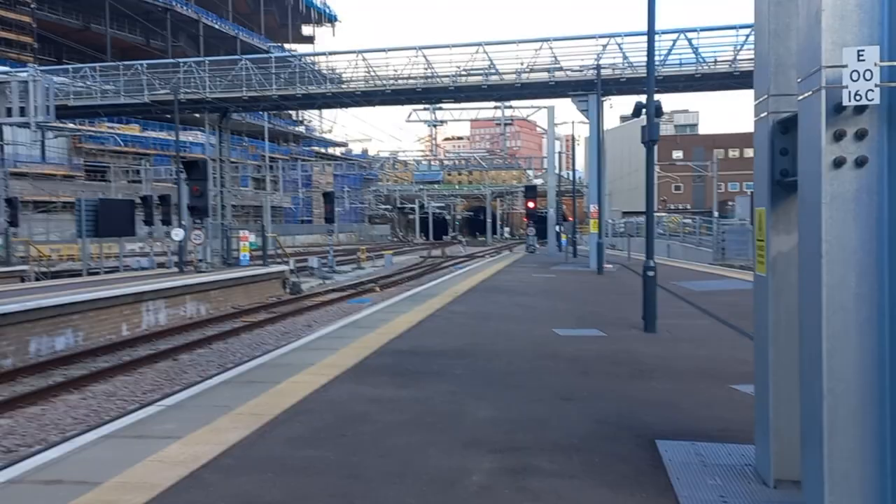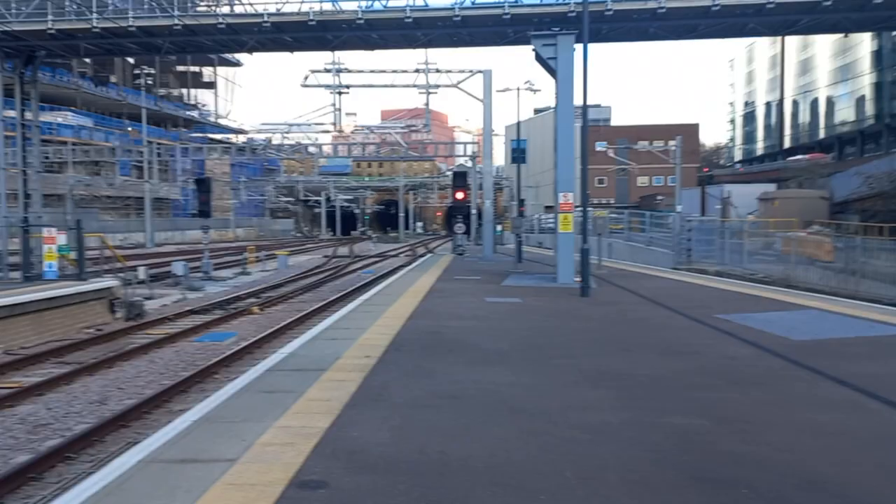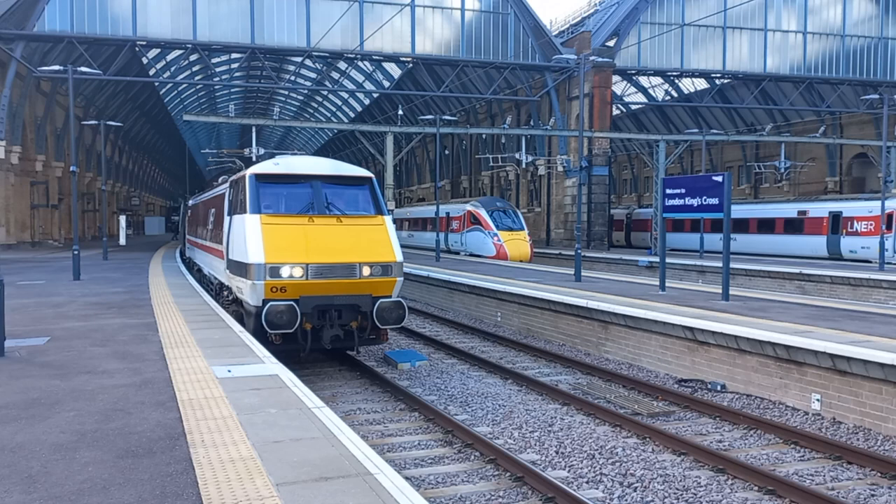This view's looking north towards the wonders of Gasworks Tunnel, with the new Google headquarters taking shape there on the left. So there's Gasworks Tunnel straight ahead. And here's a view down towards the station — we've got a couple of Azuma units there, a couple of Class 800s, 802s.